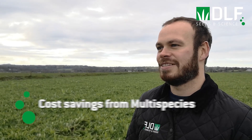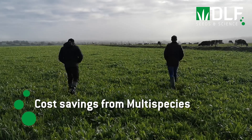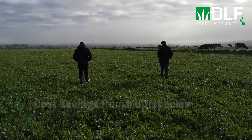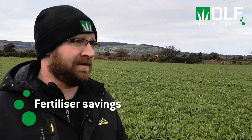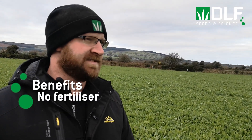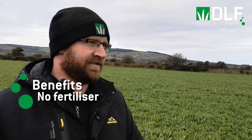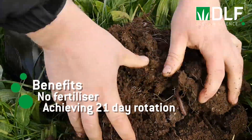So have you seen any cost benefits in incorporating multi-species here, like increases in milk yield or reduced input costs? It worked for us — with the fertilizer savings it's a no-brainer. We haven't put any fertilizer on these paddocks since they went in, and they're growing in the 21-day rotation coming in the same as the grass swards with fertilizer.